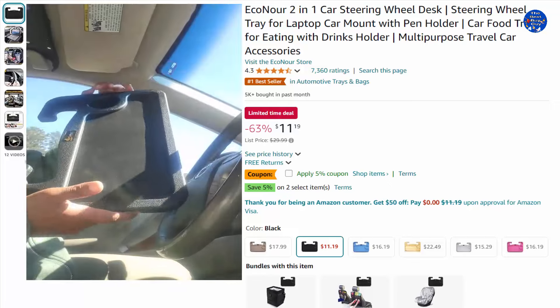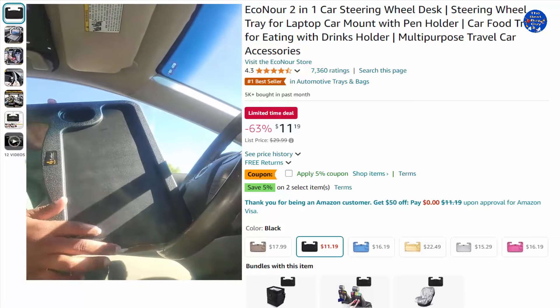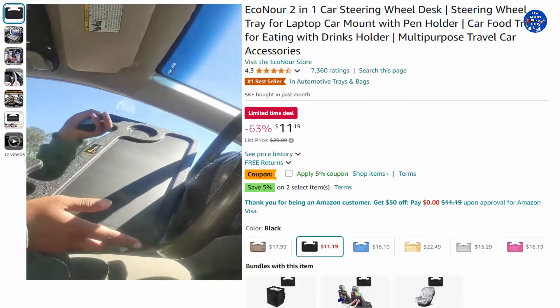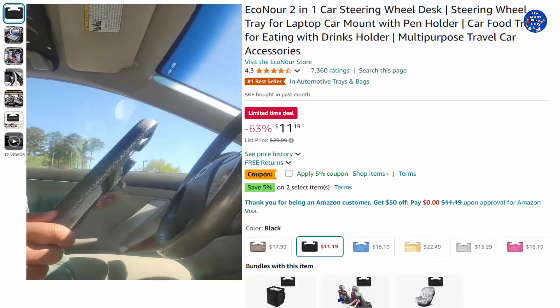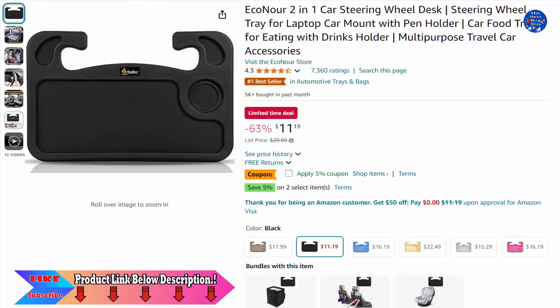The Iconar car seat food tray is made of ABS material which sturdily mounts on the steering wheel. Make sure to always remove the steering wheel cover before using Iconar's food and working desk for car. 63% off this $11.19 item, only on Amazon today.